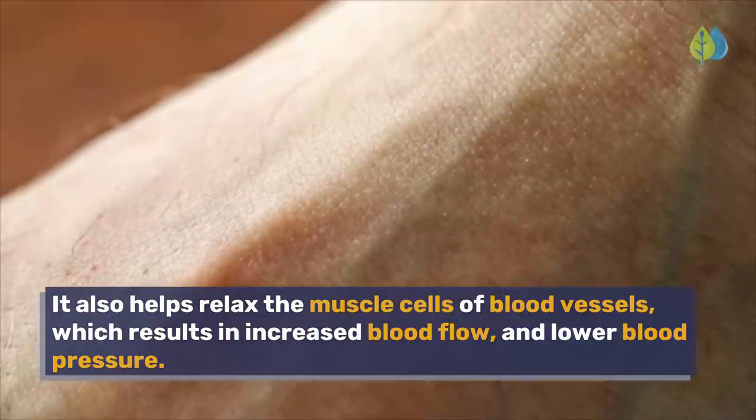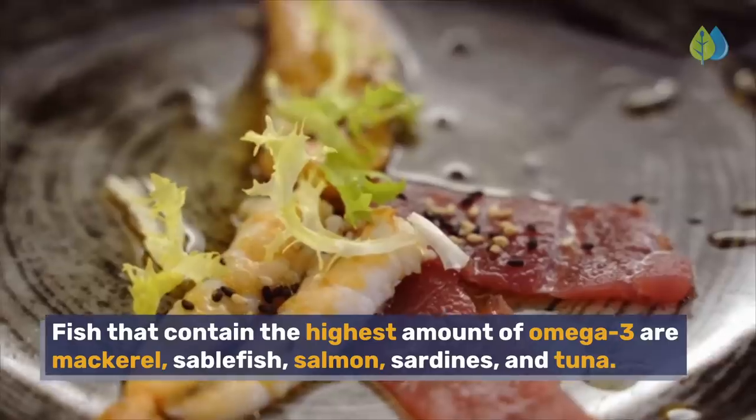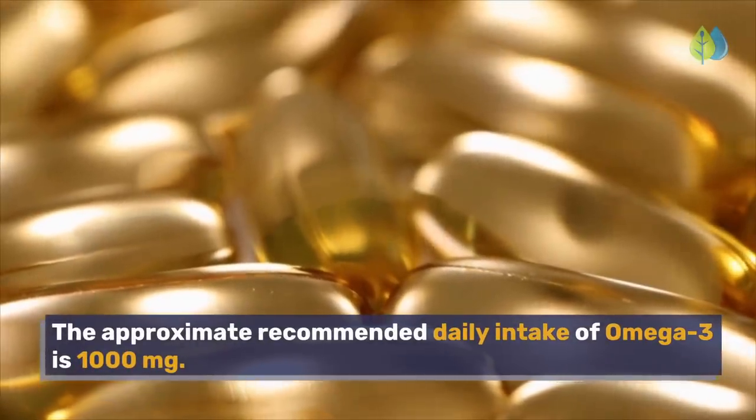This results in increased blood flow and lower blood pressure. Fish that contain the highest amount of omega-3 are mackerel, sablefish, salmon, sardines, and tuna. The approximate recommended daily intake of omega-3 is 1,000 mg.